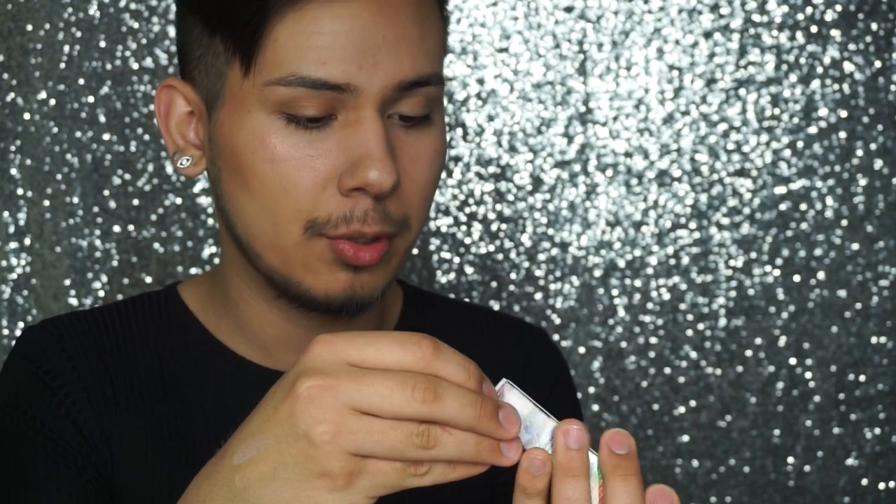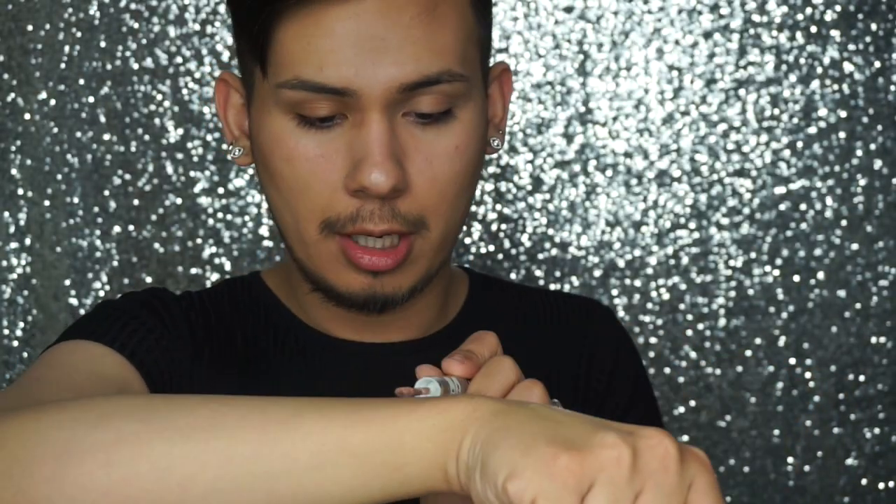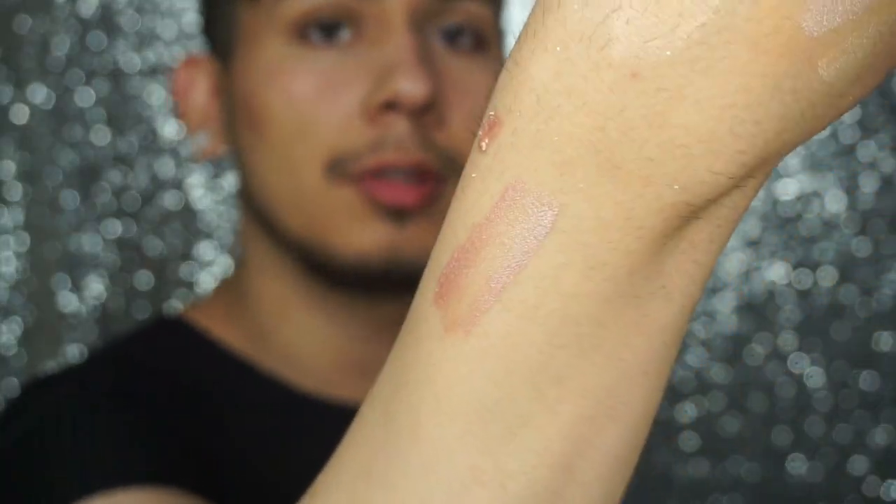We're going to go in with the Victoria's Secret Eye Glows. They come in two colors: this one with gold and rose gold is called Glitty and Gorgeous, and the other one is called Wild and Hypnic — a purple-y with a pinky four-color duo. I'll put a swatch right here. It's a little sheer, but she's coming through.